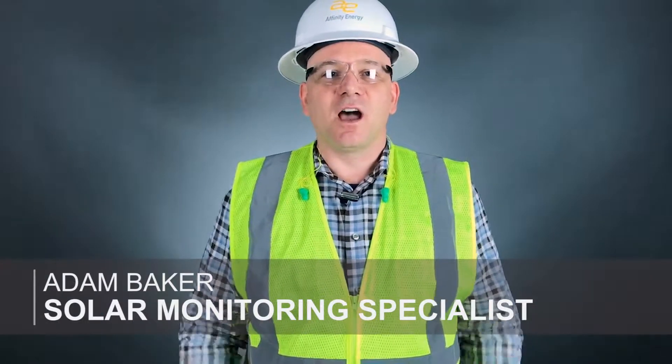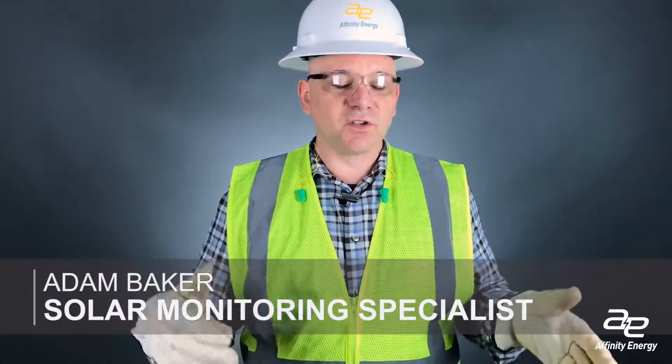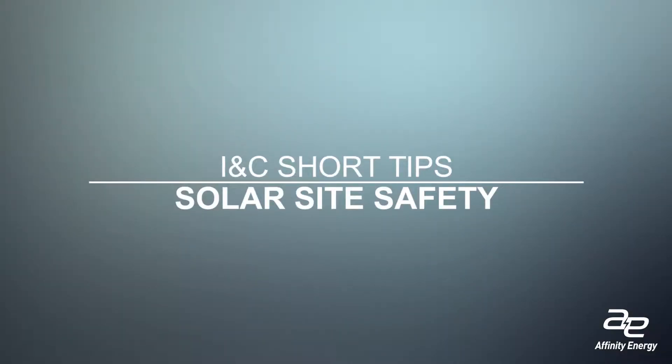Hi, it's Adam from Affinity Energy here today talking about construction site safety, electrical safety and safety as a philosophy. We here at Affinity Energy try to be as safe as possible and I just wanted to talk briefly about some of the personal protective equipment — the glasses to protect your eyes from things flying through the air, things coming up off the ground. On a construction site you never know what you're going to run into. Hardhat,